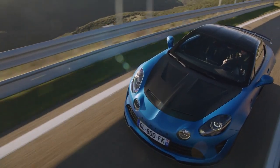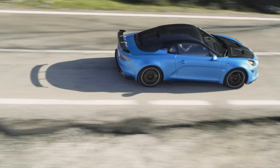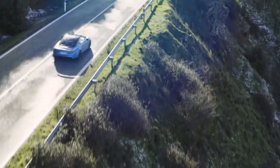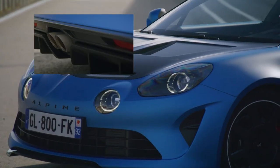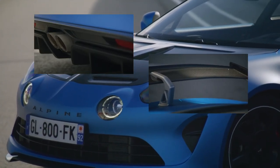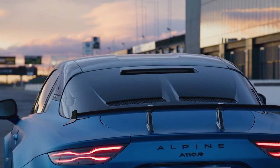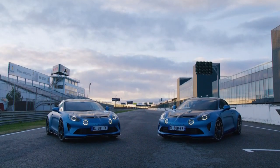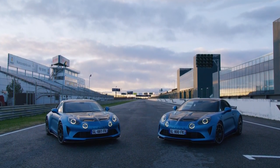So what do we get for all that extra cash? Well, even at first glance, it's clear that it is no regular Alpine. It gets a vented carbon fibre bonnet, a sports exhaust, loads of new aero bits, and some very expensive-looking carbon fibre wheels that you most certainly don't want to curb. For an extra £6,500, you can even have it painted in the same matte blue paint as Alpine's F1 car.